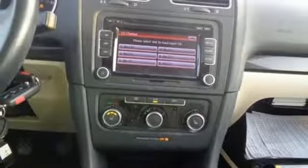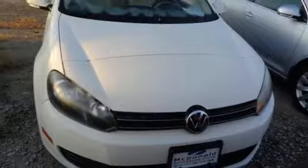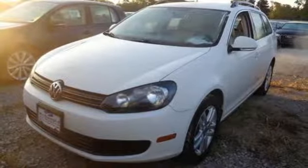Aluminum wheels, gas pressurized shocks, and power heated mirrors. New Car Test Drive observes it has impressive, solid soft-touch materials — worthy of cars costing thousands more.